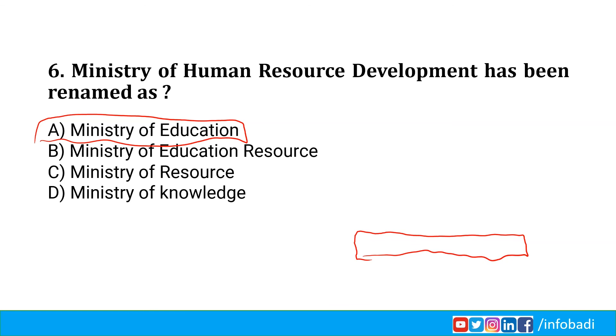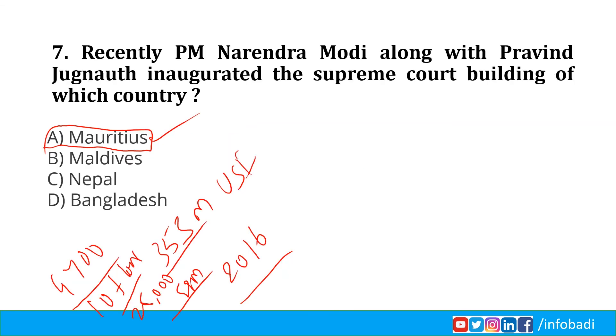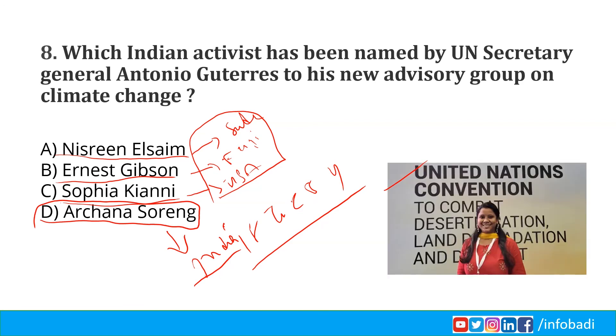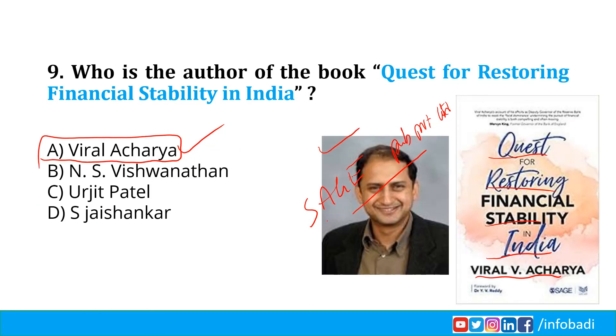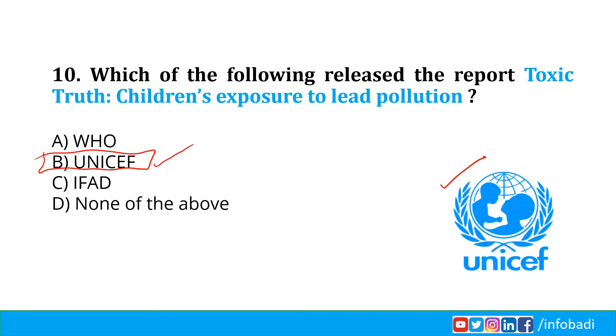The Ministry of Human Resource Development has been renamed the Ministry of Education. PM Narendra Modi along with Praveen Jugnauth inaugurated the Supreme Court building of Mauritius. Indian activist Archana Sorang has been named by UN Secretary General Antonio Guterres to his new advisory group on climate change. Viral V. Acharya is the author of Quest for Restoring Financial Stability in India. UNICEF released the report Toxic Truth: Children's Exposure to Lead Pollution.